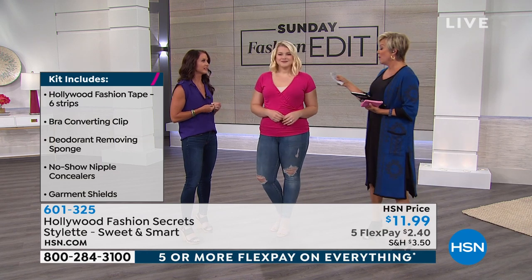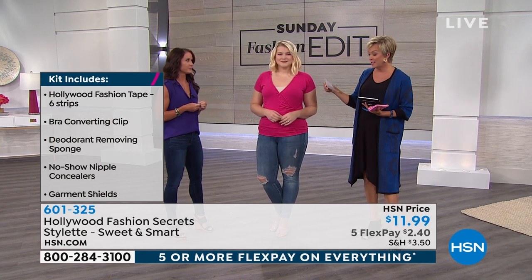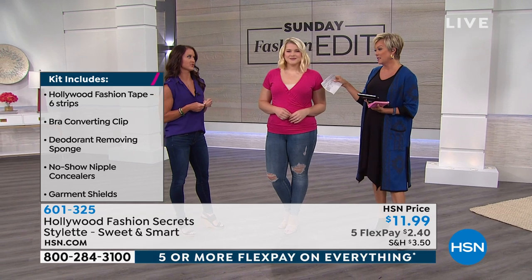That fashion tape is the number one bestseller from this brand — that's what started it all for us. You get six strips of the Hollywood fashion tape. You're getting the bra converting clip, and then the deodorant removing sponge. Let's show that one live.